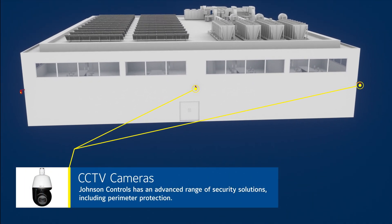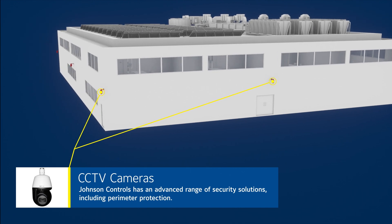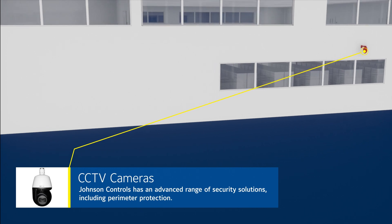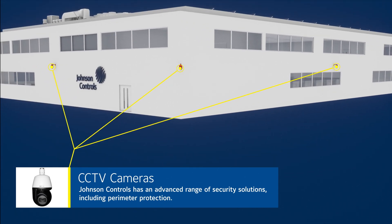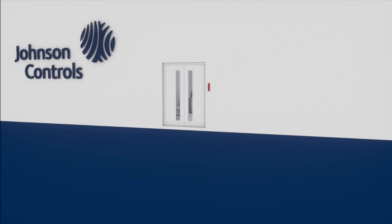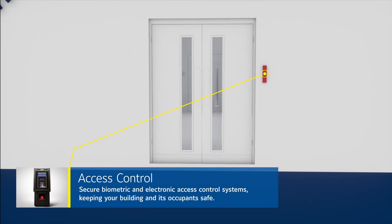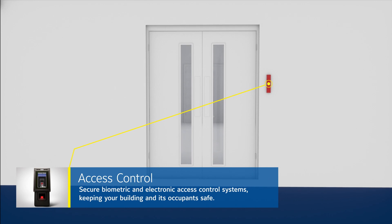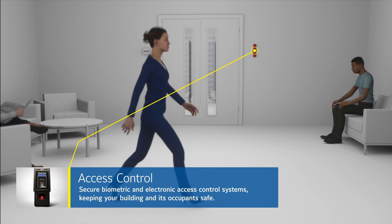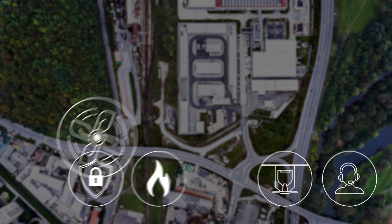Johnson Controls has a market-leading track record when it comes to delivering maximum safety. An advanced range of security solutions including perimeter protection to keep your people, assets, customer data, and reputation safeguarded. Secure access from biometric and electronic access control systems so you know who is on your property and when — vital for keeping your building and its occupants safe.